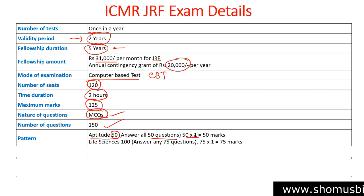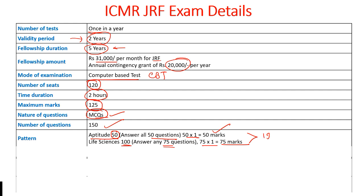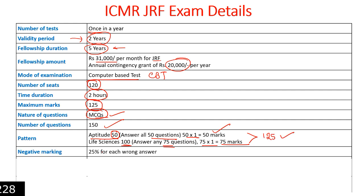All 50 aptitude questions are compulsory and carry one mark each, giving 50 marks total. Then for the life science subjective paper, there are 100 questions and you need to answer any 75 out of those 100 questions, carrying one mark each, giving 75 marks. This gives a total of 125 marks overall.